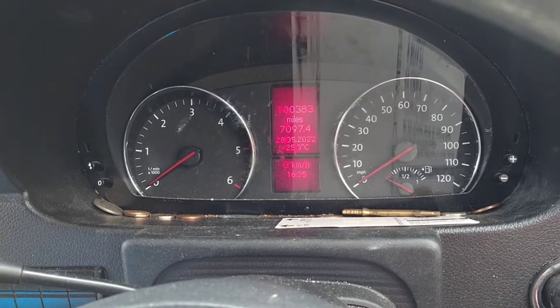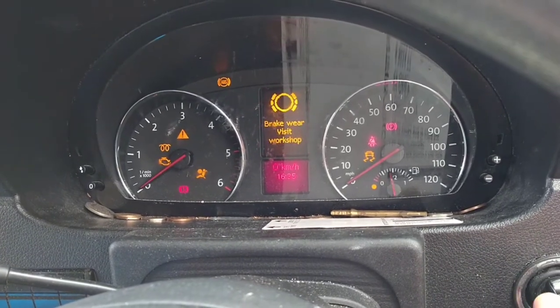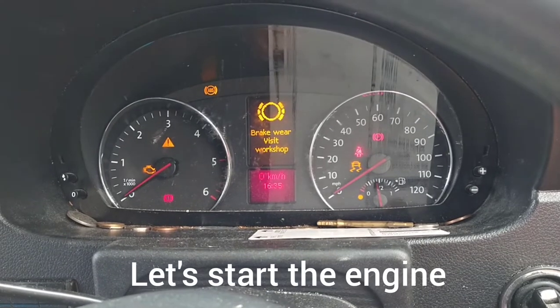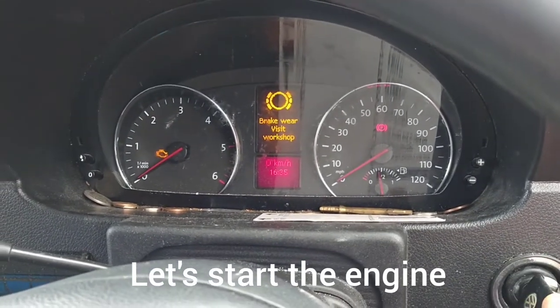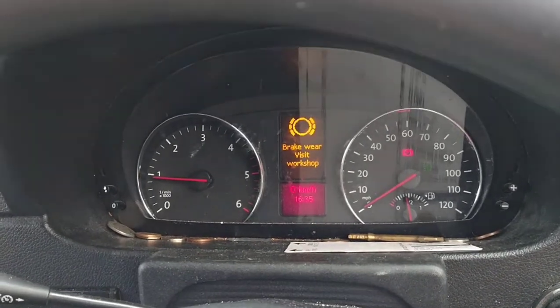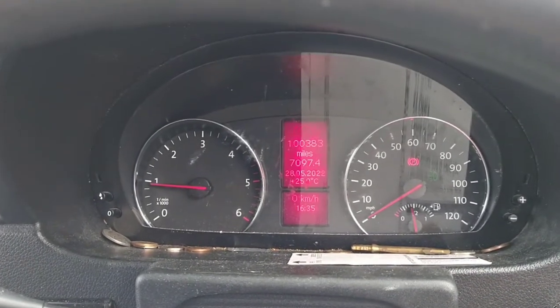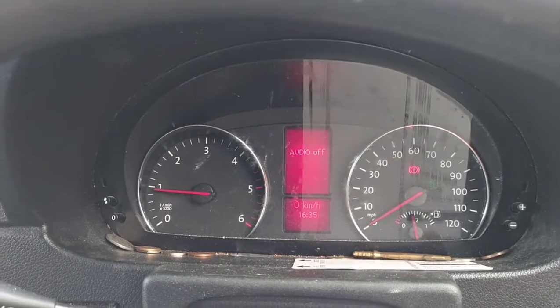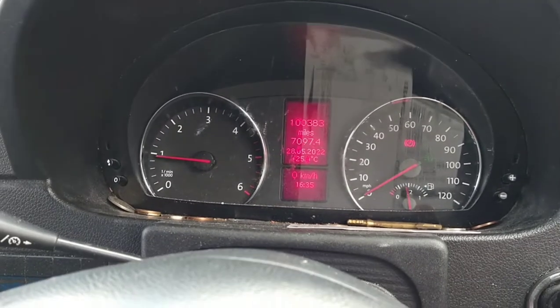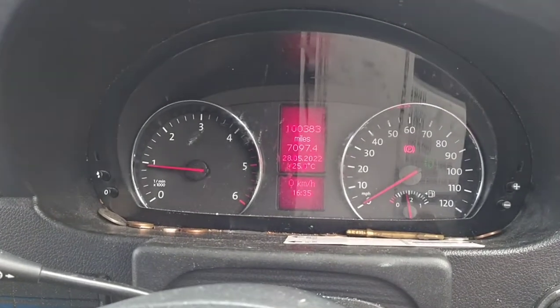Let's get you to hear what the engine sounds like. There's a few warnings on there, that's just the sensor, the brakes are new. We're just going to clear that for you. Got the mileage — 100,383 miles. Let's give it a couple of revs for you.